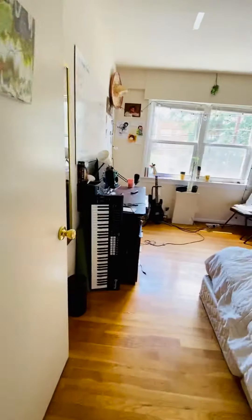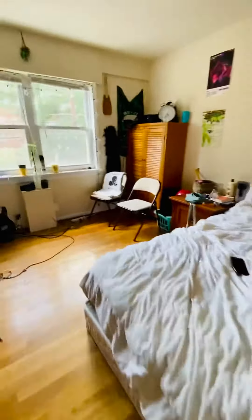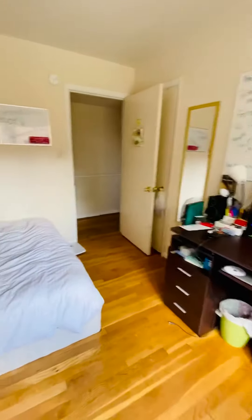This is one bedroom. The closet's there behind the door.